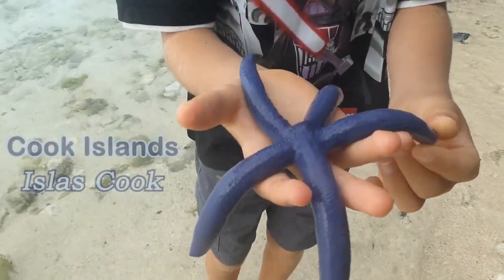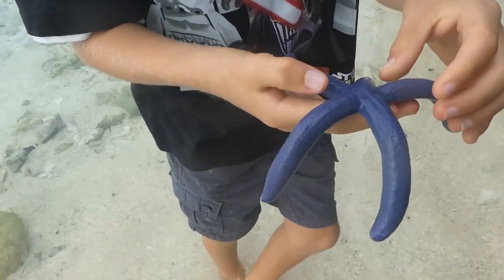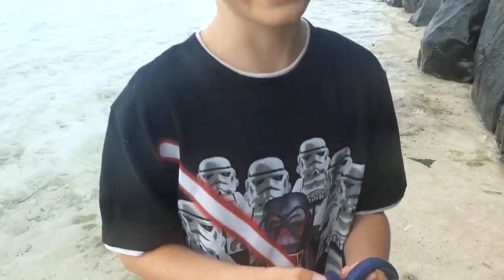I'm in the Cook Islands holding a starfish in my hand. Did you know that starfish can regenerate their limbs? It might take a little bit of a while, but it will happen.